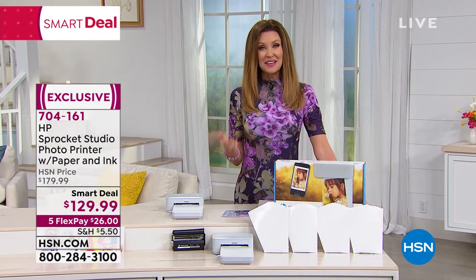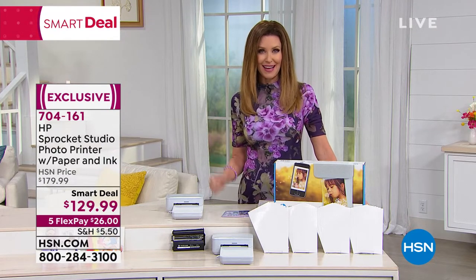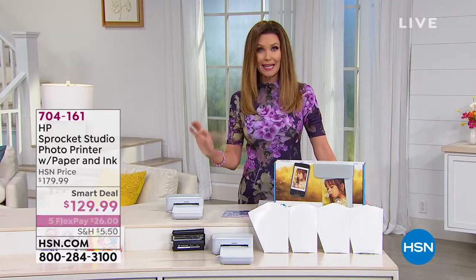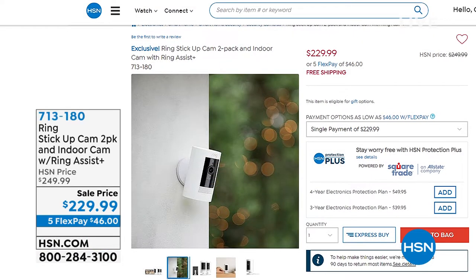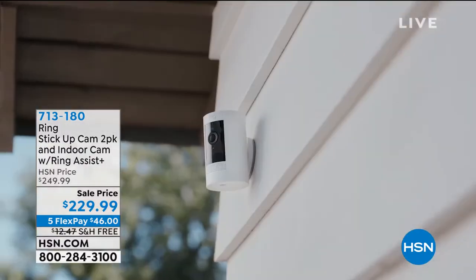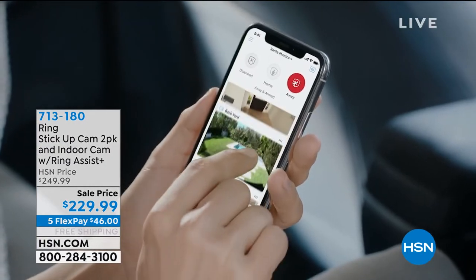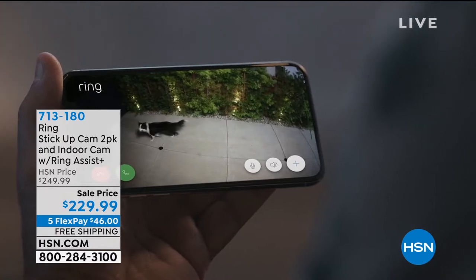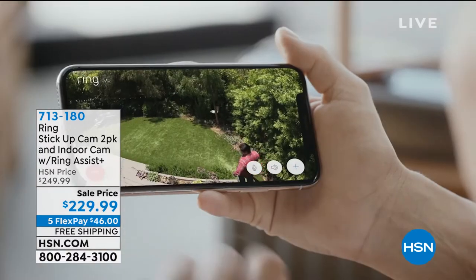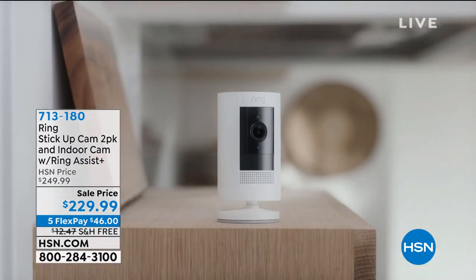You can call or go to hsn.com to get your Sprocket Studio. When price comparing, look specifically for the Sprocket Studio. Now this is Ring — big name brands this hour. Ring Stick Up Cam: a two-pack and the indoor cam with Ring Assist, priced at $229.99, just $46 to get home with free shipping — an extra $12.50 savings. HSN electronics come with a 90-day return policy.